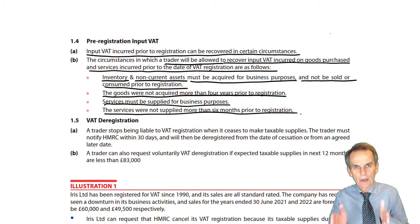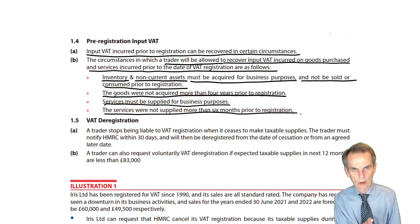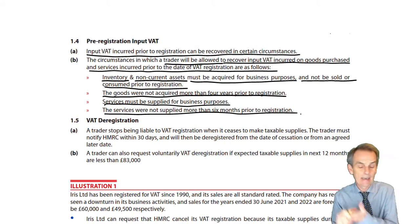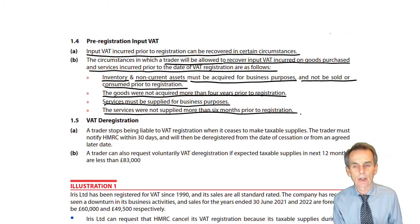So on your first VAT return following VAT registration, as well as recording the input VAT on costs and expenses incurred within that VAT return period, you could also recover the input VAT on any stock items, any inventory, any fixed assets or non-current assets that you bought and upon which you incurred VAT costs. Because when those goods and assets are sold, you will be charging output VAT if they represent taxable supplies. Any service costs incurred — it's just a timing rule — only those within the six months prior to registration can be recovered.